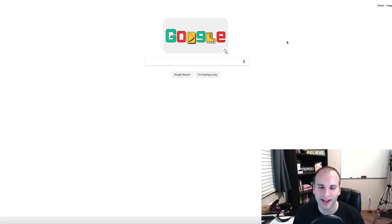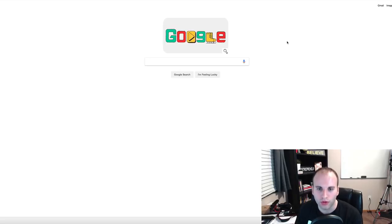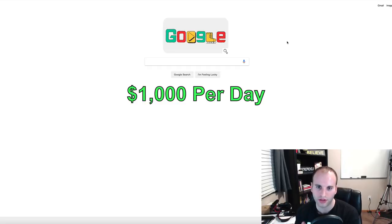Hey, what's up guys, this is Nathan with Freedom Influencer. Inside this video I'm going to share with you how you can make $100 per day using the power of Google, and a simple trick that's going to allow you to make money. If you stick with me through the end of the video, I'm going to show you how to make up to a thousand dollars per day in your own online business.